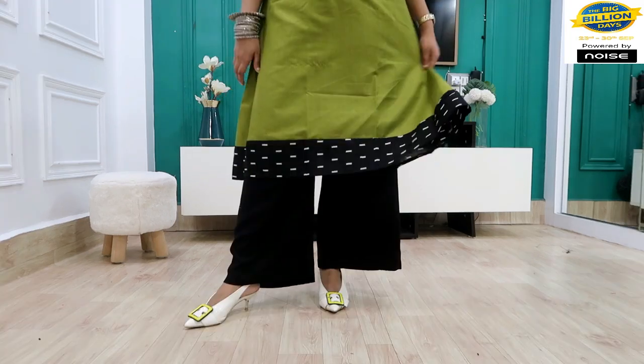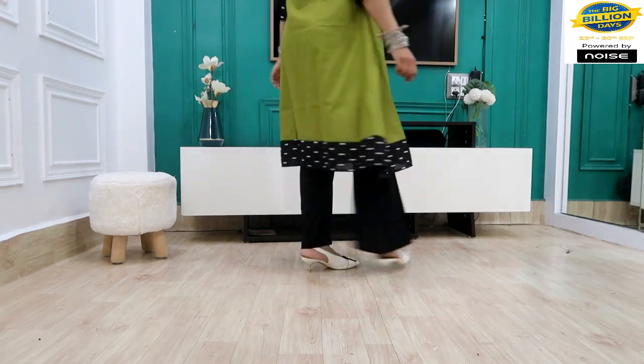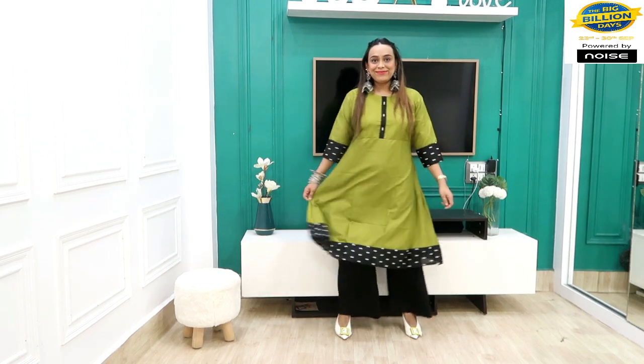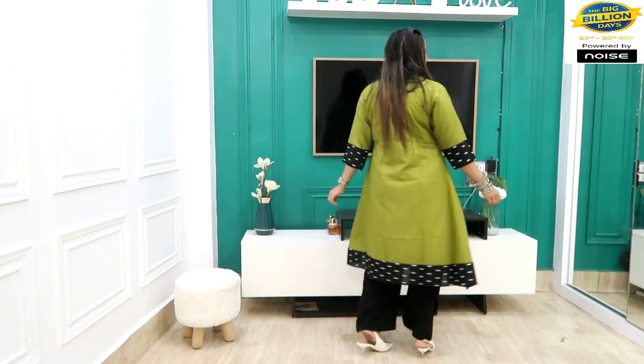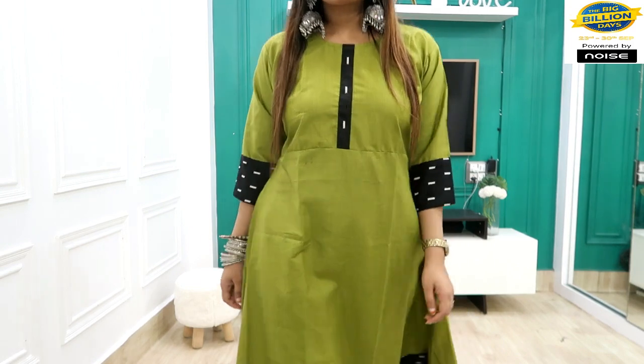How do you like it? Tell me in the comments. You can use it for college wear with simple jewelry. If you have diamond jewelry, it will look even better. It is an easy breezy wear — perfect for any occasion. Links are in the description box — check it out, add to cart, and buy before it goes out of stock, because all the items are in affordable deals.